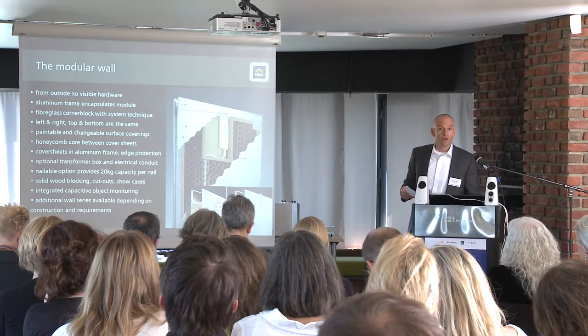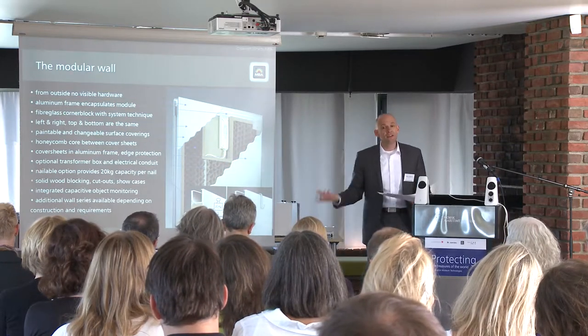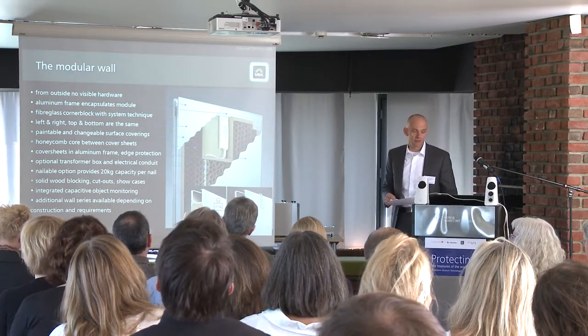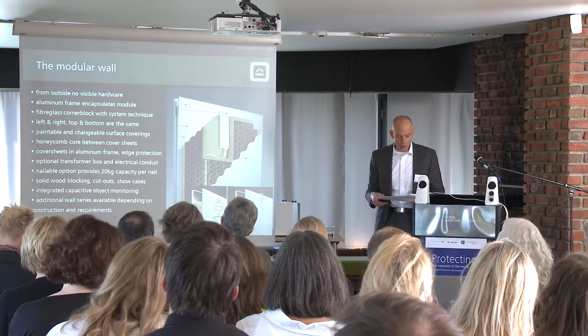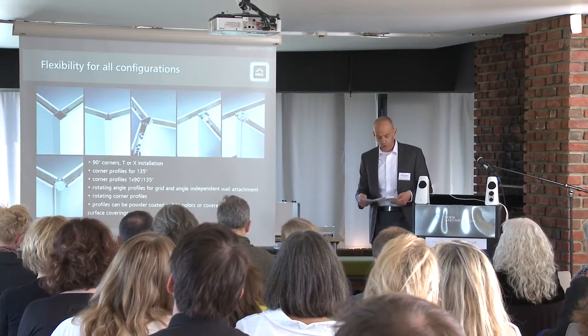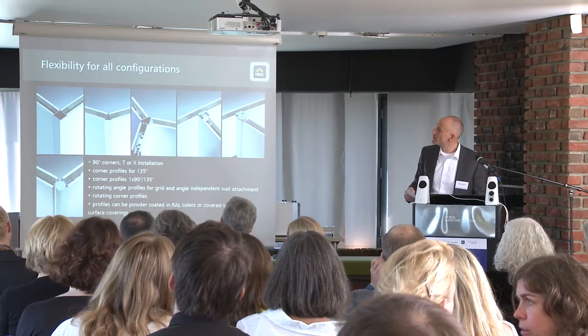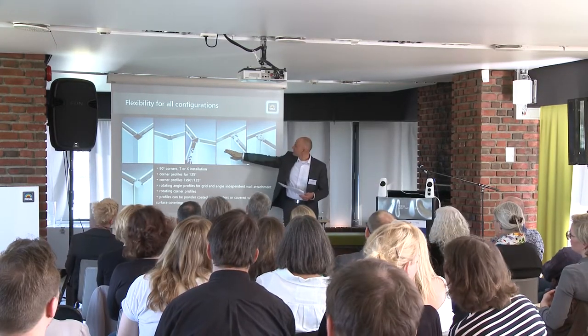If light on the walls is used, an electrical conduit and a transformer box can be integrated in the wall module, so the entire electrification is in the wall and not visible from the outside. Custom options are solid wood layers in the wall to fix heavy art objects or cut-outs for showcases or monitors. For different building shapes, we offer a variety of corner solutions, such as a straight 90 degree profile, 135 degrees, 90 degrees with 135 degrees. We also have a grid-independent wall connection, which can be attached to any position of a long wall run.